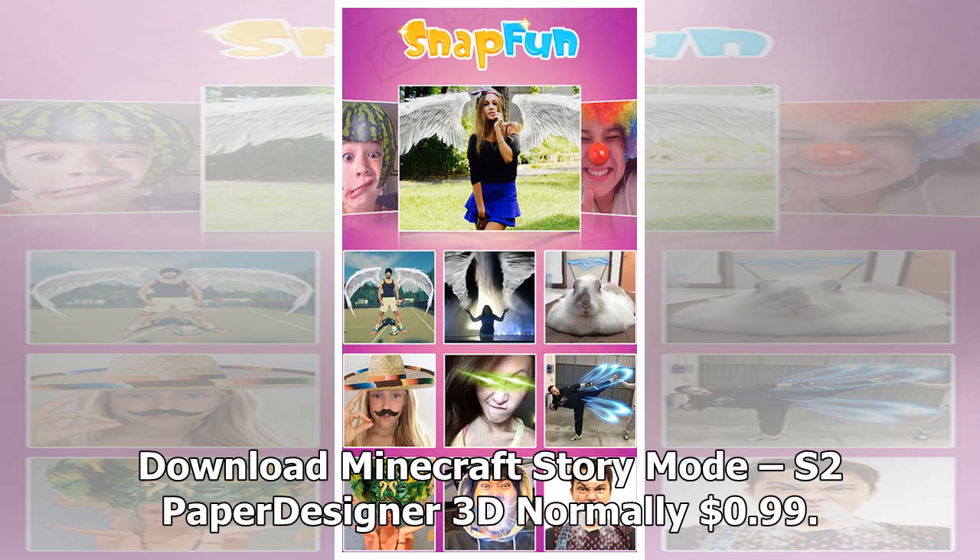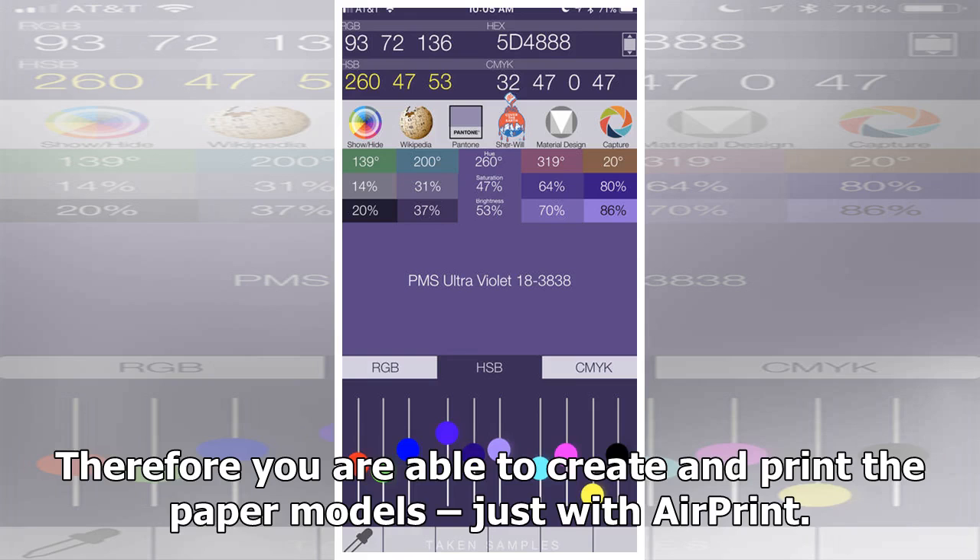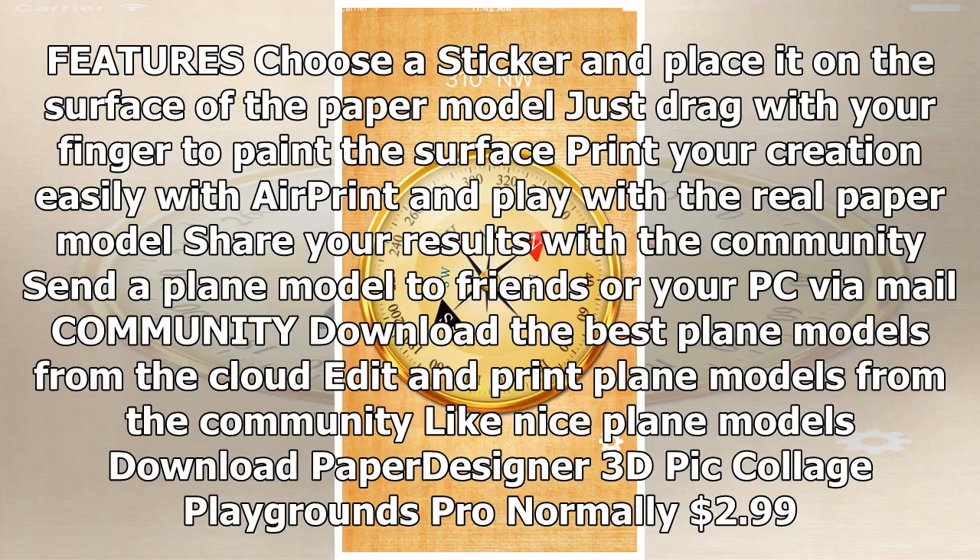Paper Designer 3D, normally 99 cents. Create and play — create real paper models in 3D. With Paper Designer, you can see how something virtual becomes a real paper model. Create and print paper models just with AirPrint. Features: choose a sticker and place it on the surface of the paper model, drag with your finger to paint the surface, print your creation with AirPrint, and share results with the community. Send a plane model to friends or your PC via mail. Download the best plane models from the cloud, edit and print plane models from the community. Download Paper Designer 3D.